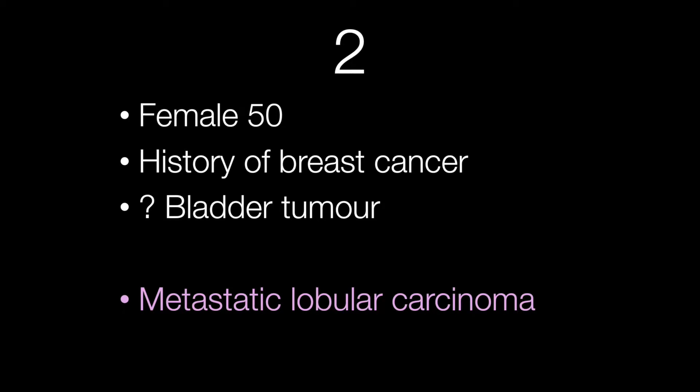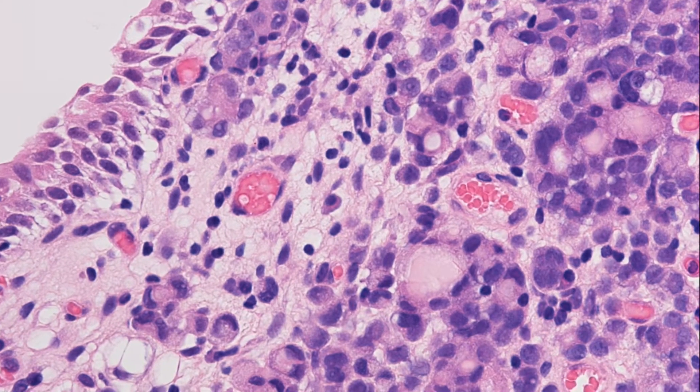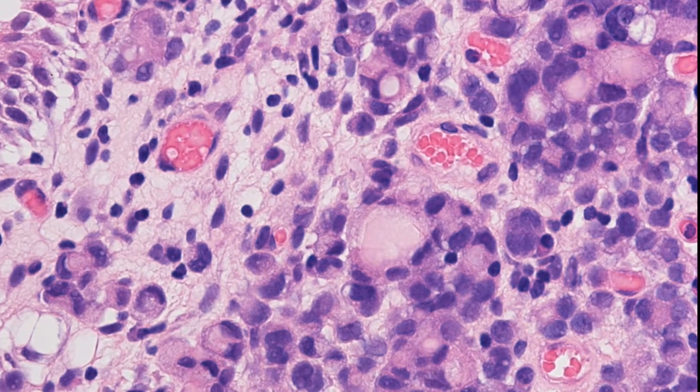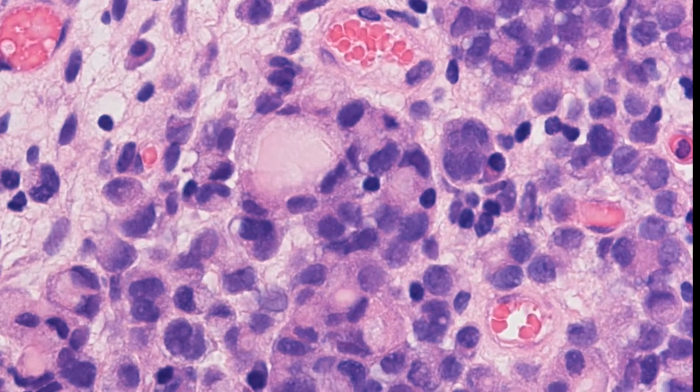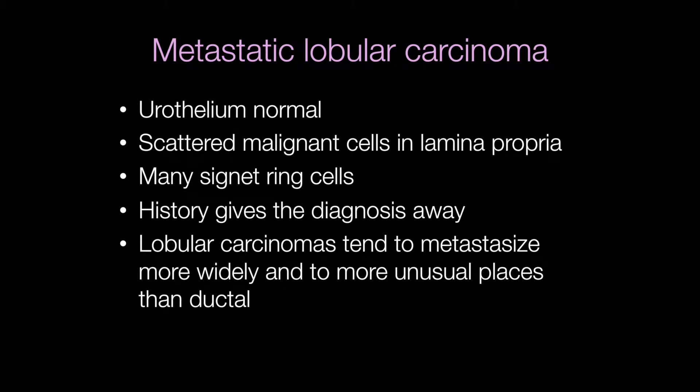The bladder biopsy from a female of 50 with a history of bladder cancer shows a normal urothelium. In the lamina propria you can see metastatic lobular carcinoma. Many of the cells are infiltrating singly and there are also many signet ring cells present. The diagnosis is suggested by the history and the malignant cells have the morphological appearance of those in lobular carcinoma of the breast. Lobular carcinomas tend to metastasize more widely into more unusual places than ductal carcinomas.